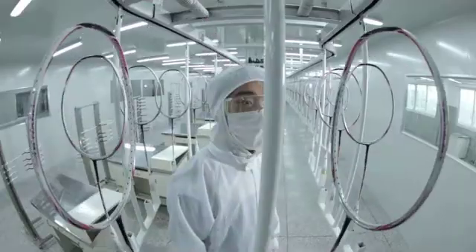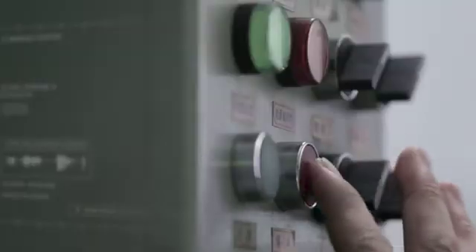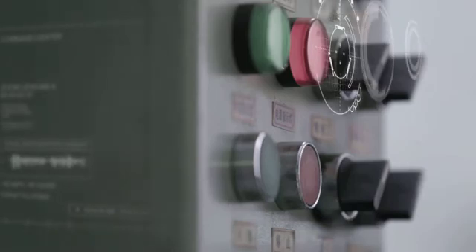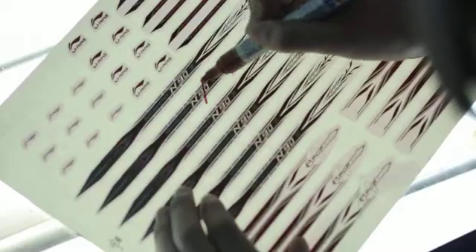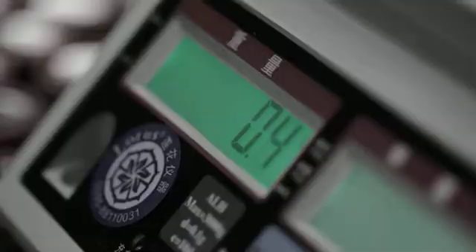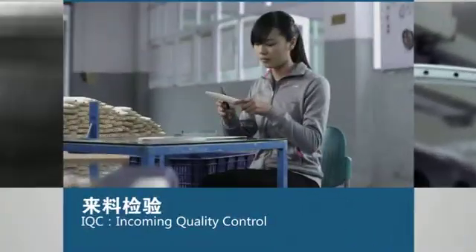From the stringent R&D Laboratory, to the intellectualized manufacturing workshop, to the skillful technicians and workers, Leaning is not only constantly striving for perfection, but also pursuing perfection in quality control. There are over 20 quality control items, including each link in the incoming quality control.